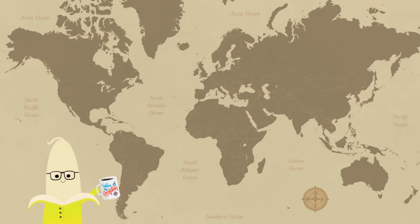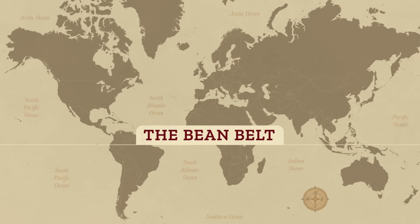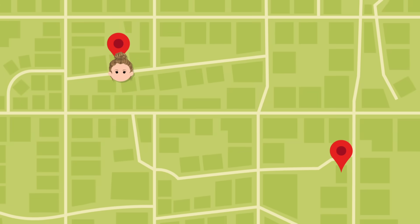We won't go bananas and get into the full geographic story of coffee. But in 2020, coffee is mostly grown in the bean belt — which I'll just show you. My favorite coffee shop is much closer, though, over on Elm Street.